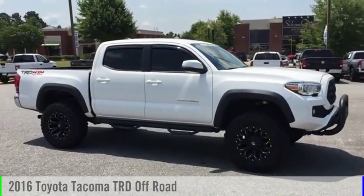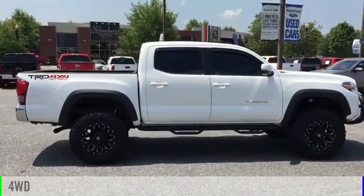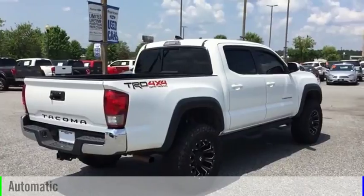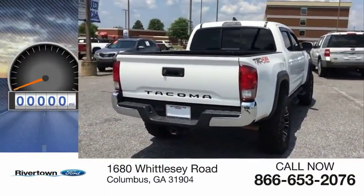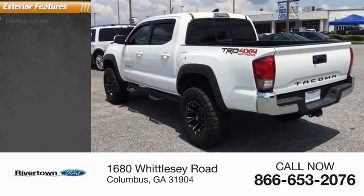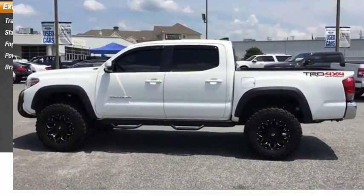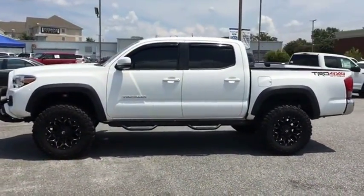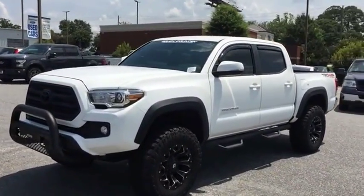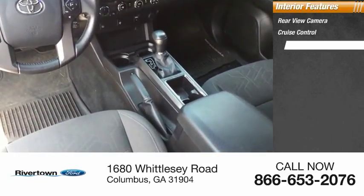You are going to love the 2016 Tacoma. This vehicle is powered by a four-wheel drive six-cylinder 3.5-liter engine and comes with an automatic transmission. This vehicle has less than 50,000 miles. Great options include traction control, stability control, fog lights, power brakes, and braking assist.